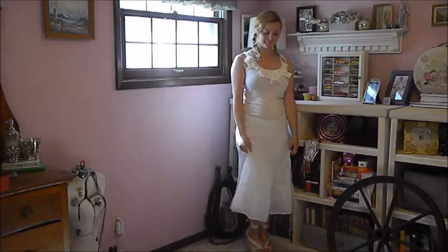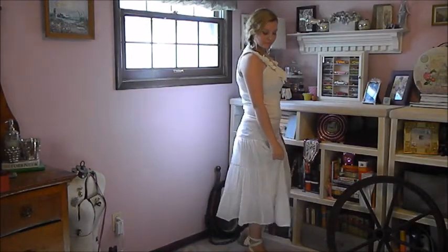The tank is originally from J.Crew and I thrifted it. The skirt is originally from Abercrombie and it's super old, and the Ugg wedges I picked up at TJ Maxx.